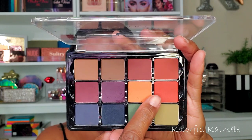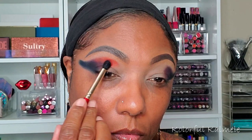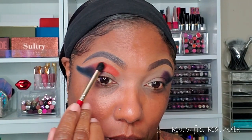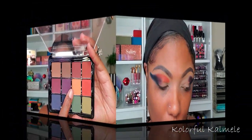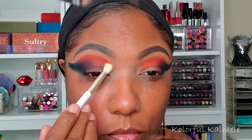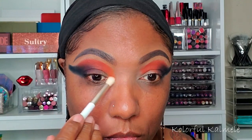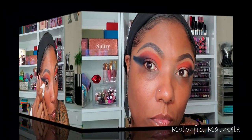Right next to that I'm going into this gorgeous orange shade. When I put that down on my lid I was shocked at the pigmentation — it is so bold and just gorgeous. That color is so, so pretty. Next to that I'm going into this shade — it's not really a basic yellow, it's more of a Cheeto-type orange — and just tapping a little bit of that in the corner and blending it into that other orange shade.